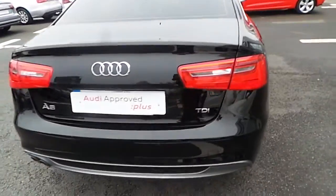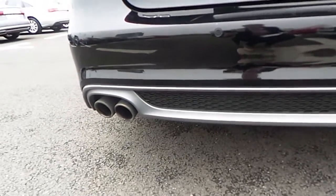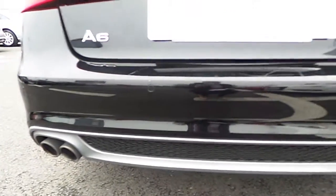LED rear lights. S-Line features on the rear bumper. Dual exhaust. Rear parking sensors.